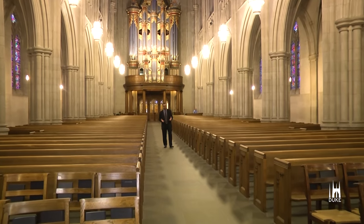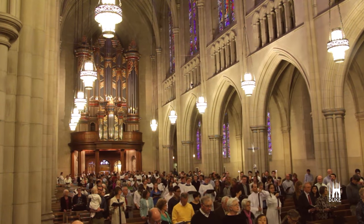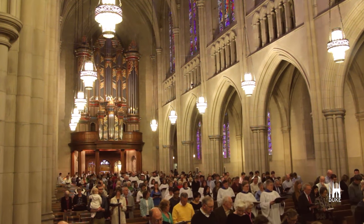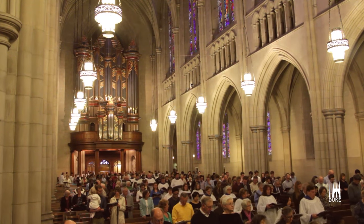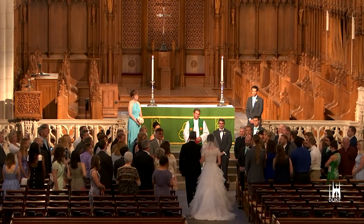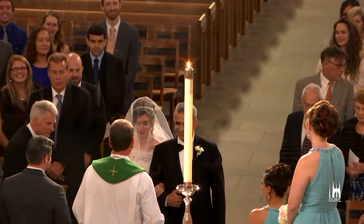As we walk down this aisle, like so many people have done, I think of the many choirs and generations of choirs that have processed for worship services. I think of all of the graduates that have graduated from Duke that come in here for baccalaureate or convocations. I think about the brides, all of the weddings that have happened in this space and their excitement as they approach the front. And I even remember those who are here for a memorial service, to remember a loved one who has gone on before them. When I walk, I walk in honor of all of those who have walked.